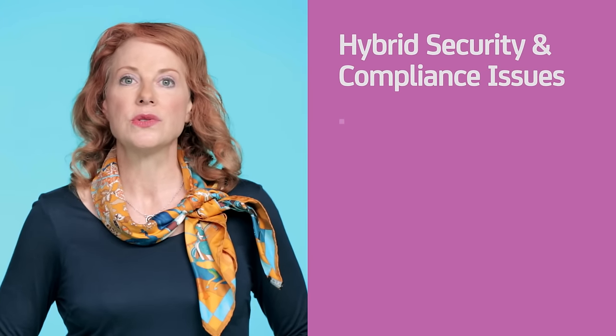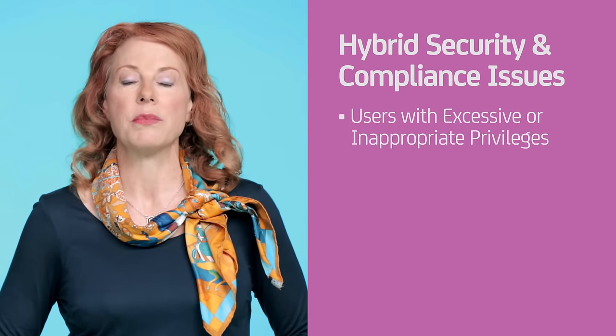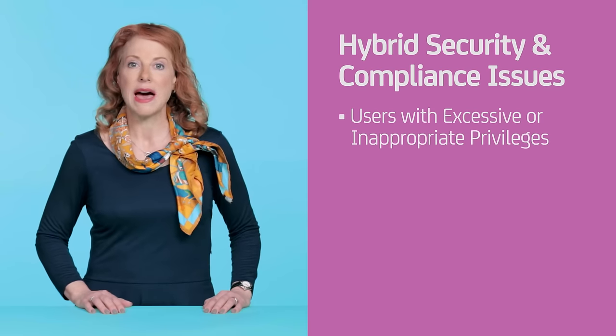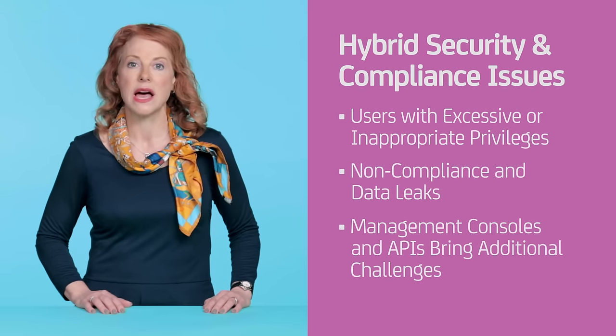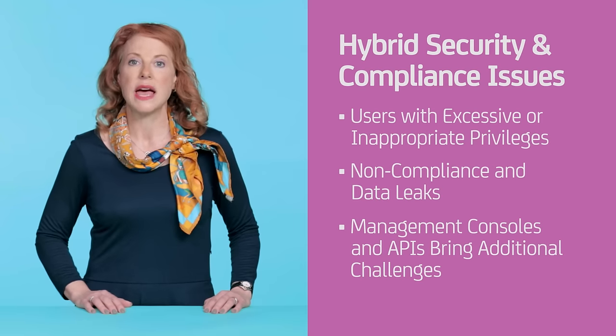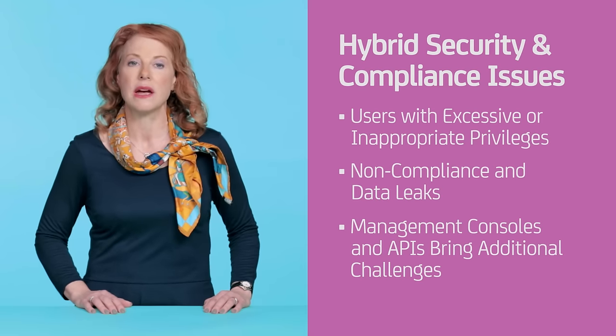That means you'll need to address security and compliance within a hybrid framework. And while virtual and cloud environments are actually more secure than traditional physical systems, you'll still have to solve many of the same concerns. For example, users with excessive or inappropriate privileges can wreak havoc on a business, leading to failed compliance checks or leaks of confidential data. Meanwhile, powerful management consoles and APIs actually bring new privileges and access rights that must be carefully managed.